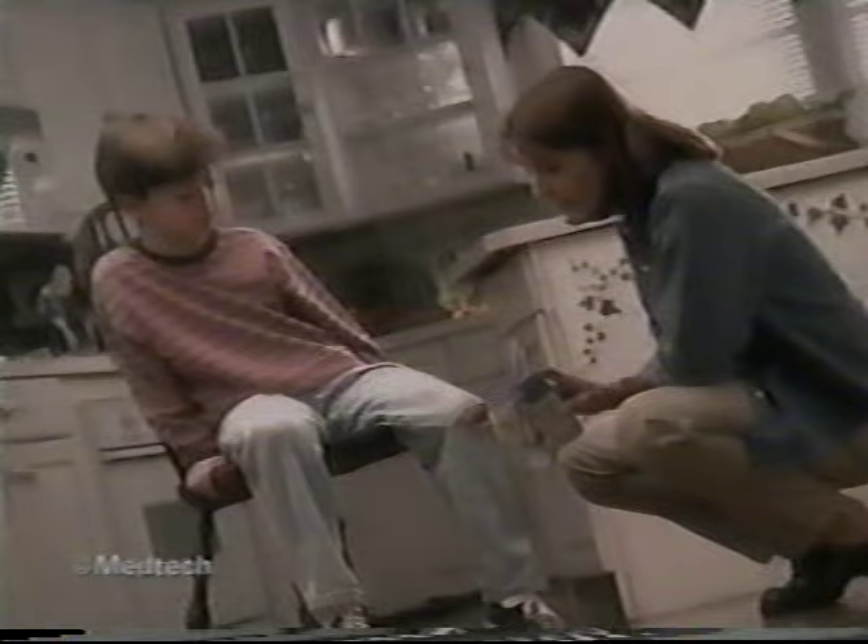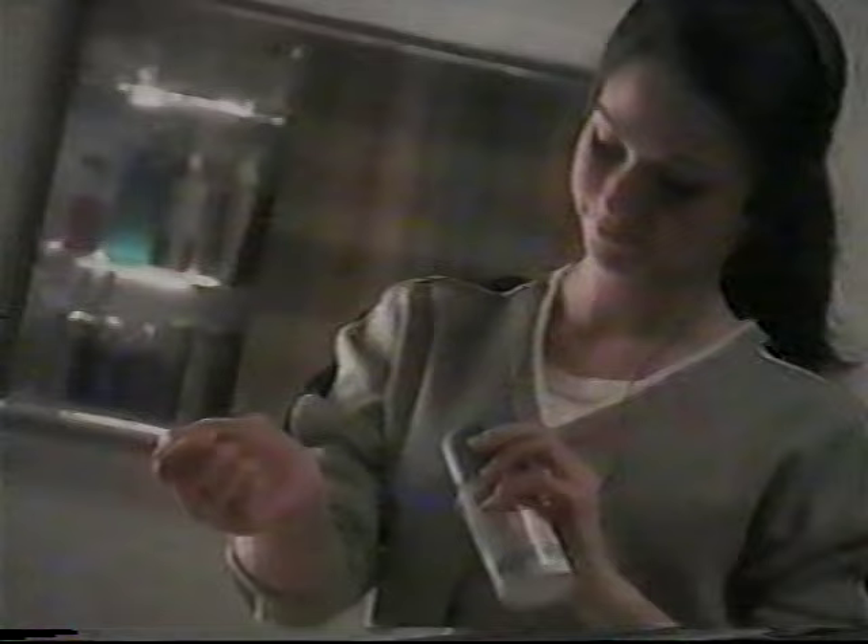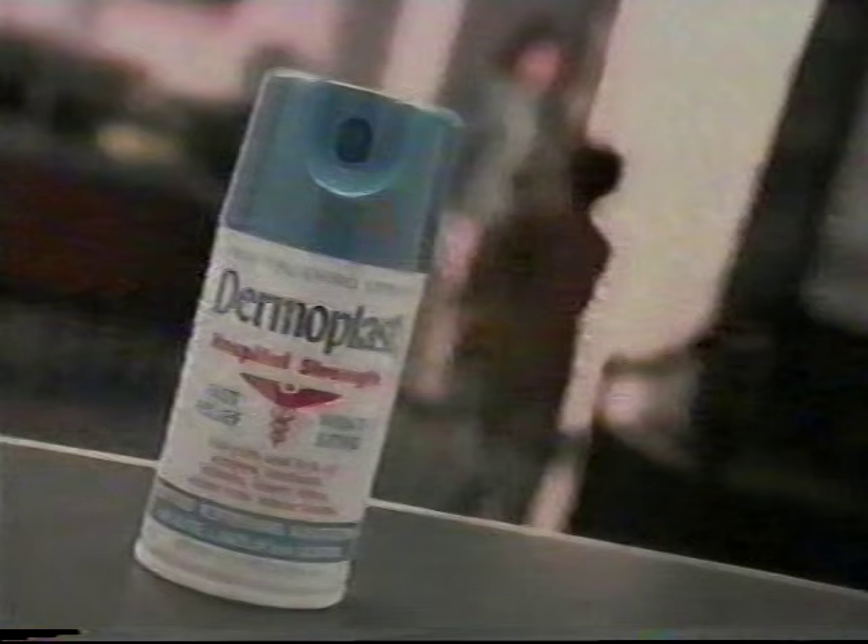Little hurts can happen anytime, so I keep Dermoplast ready all the time. It's the number one pain-relieving spray used by hospitals, and it works fast. For all those hurts that can happen anytime, keep Dermoplast ready all the time.